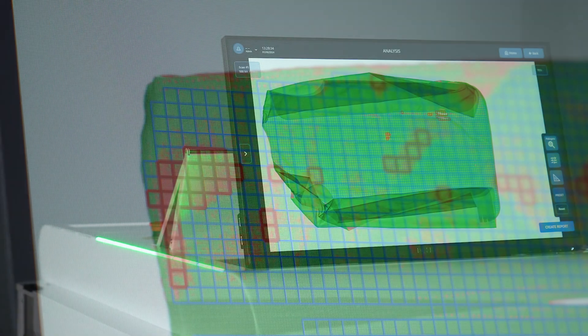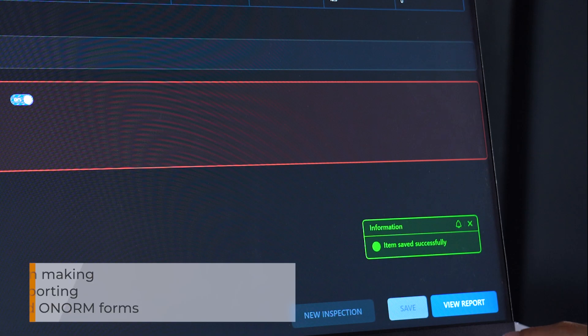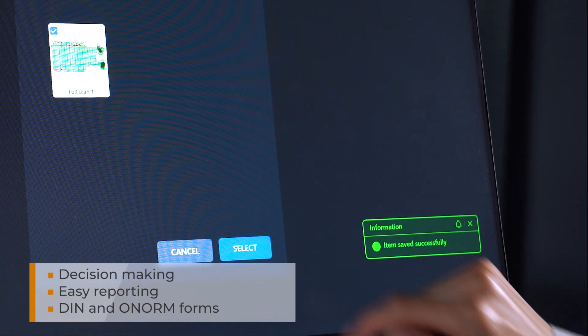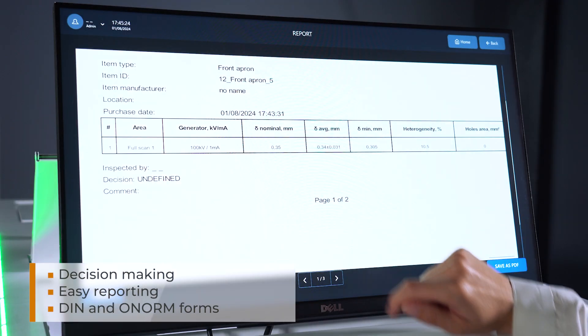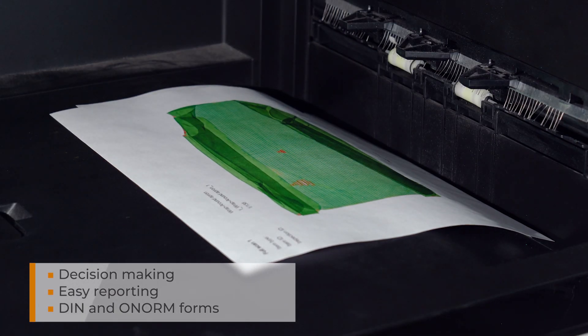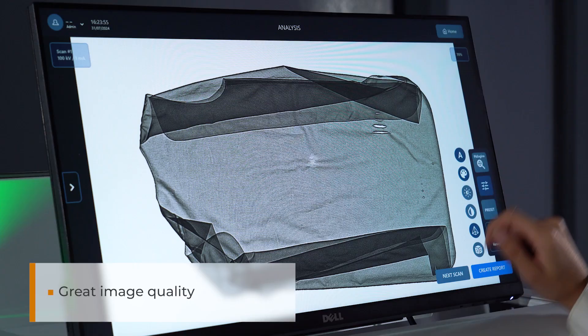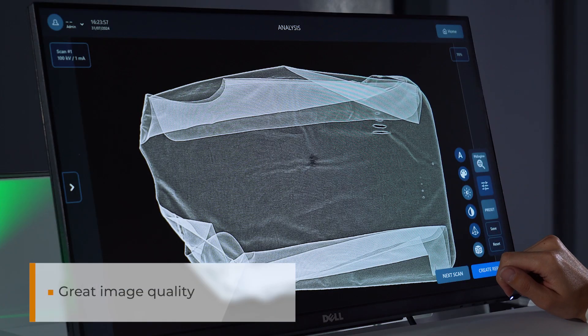Auto-detection of weak areas and holes makes the system the best solution in its class. Convenient decision-making and reporting features ensure that the time needed to generate a report is minimal. Easily print or download created reports. Brilliant image quality and processing tools allow you to take maximum advantage of X-ray technology.